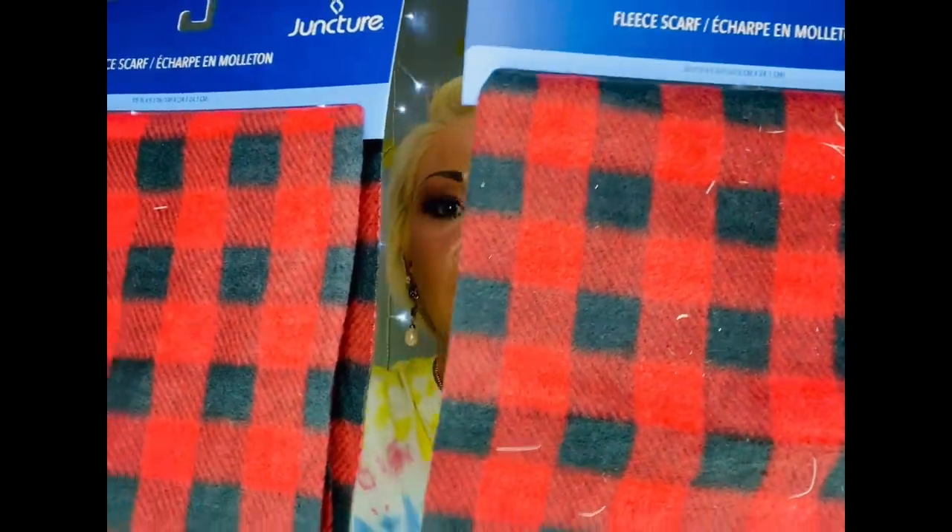In my last haul I showed y'all they had put out scarves and knit hats. I found a leopard and a black and white buffalo check scarf last time. This time I found the red and black buffalo check scarves. These are so good for recovering stuff, using as a backdrop, making pillows, making hand towels — there are a ton of different things you can do with those scarves. So if you find those, grab a couple because you never know what you might make with them.